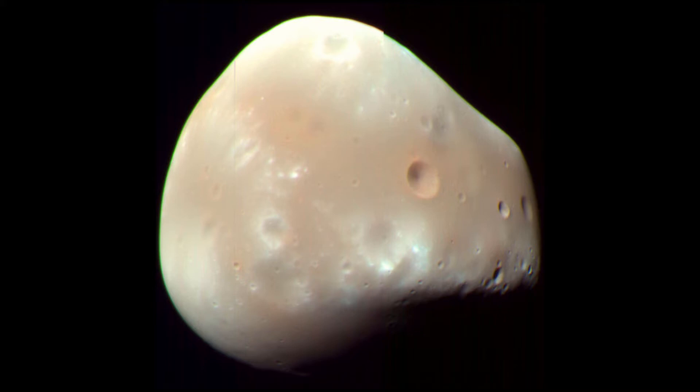Gravity. Mars is much smaller than Earth. Its gravity is a little more than one third that of Earth. You would be able to jump higher and would return to the ground more slowly than you are used to. It would probably be great fun. Of course, if you were born there, this would seem perfectly normal to you.